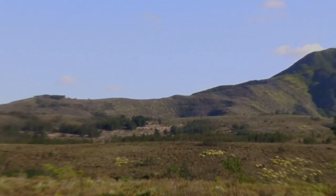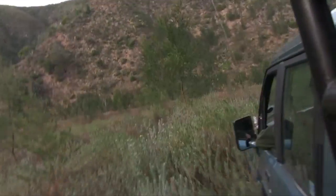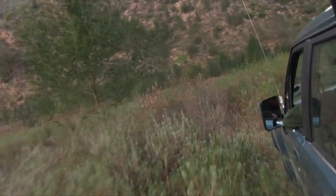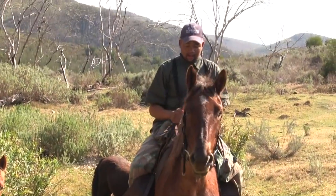By the time we're out again in the vehicle, the afternoon is already wearing on. It was mid-winter in South Africa when this was filmed, and the light levels can drop very sharply in the evening. We need to be quick. But with another team out on horseback performing recon, we hope the odds are in our favour.